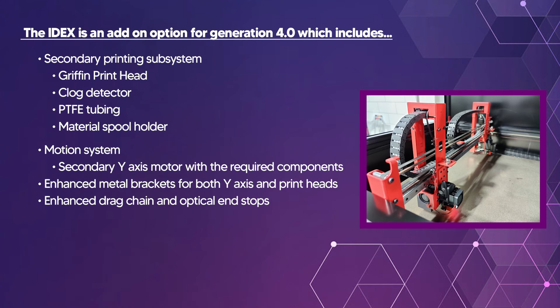The IDEX add-on option for Generation 4.0 includes secondary print subsystems, a Gryphon print head with clog detector, PTFE tubing, and a material spool holder. It also includes a motion system with a secondary Y-axis motor, enhanced metal brackets, and enhanced drag chain and optical end stops.